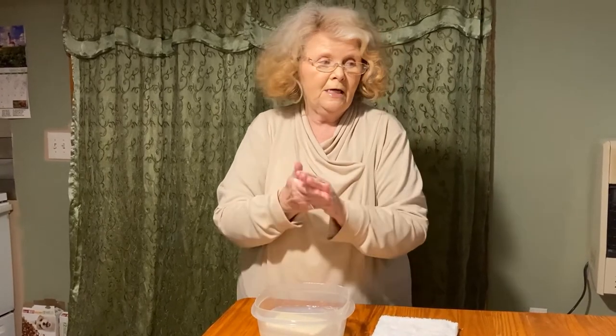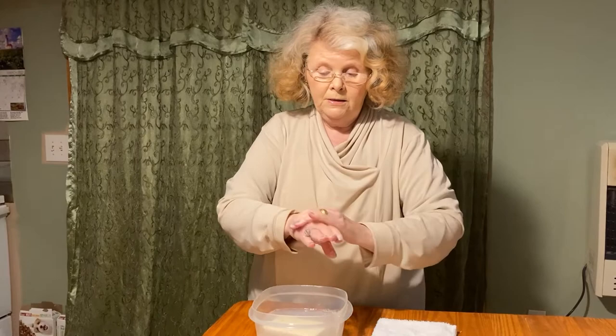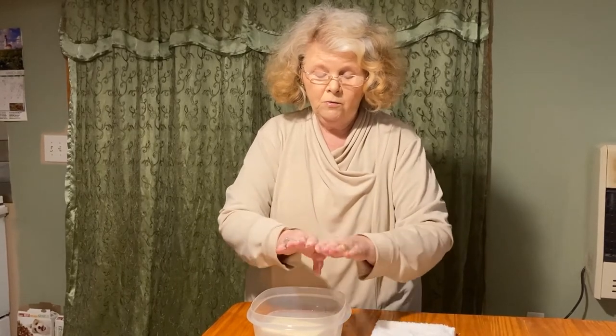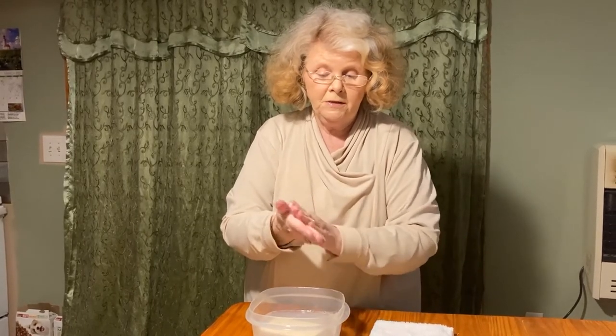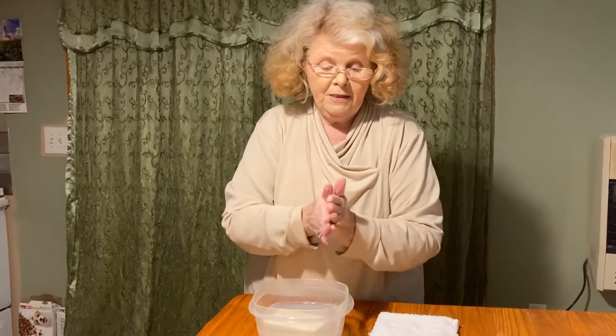I love it, and it is so good for my hands because I use so much hand sanitizer. It moistens your skin while you're using it — you can see the moisture in this soap as I rub my hands together.